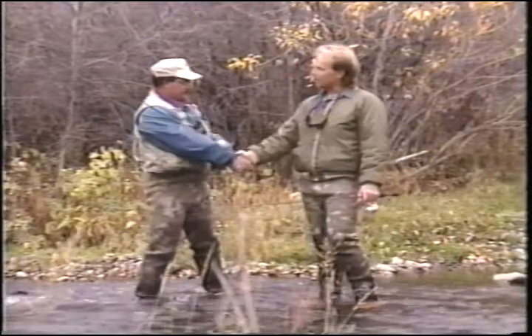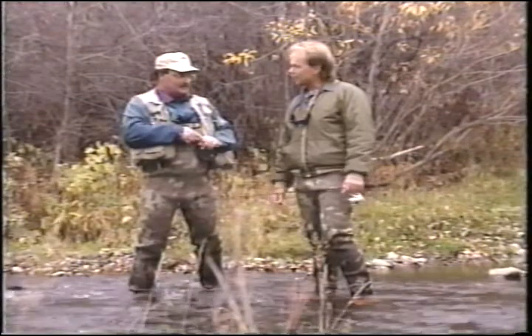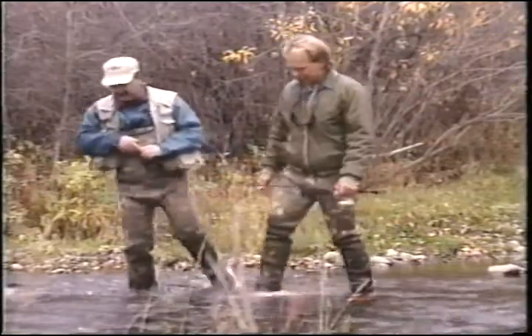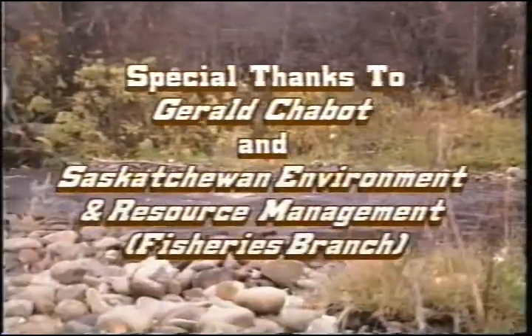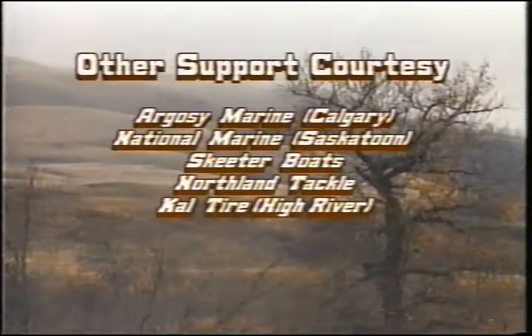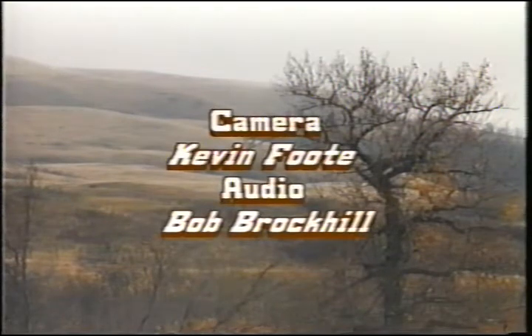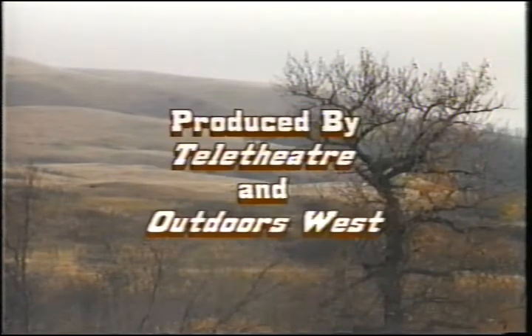Well Gerald, I'd like to thank you for all your help in showing me your secret spots and some of your techniques. I've learned a lot today. Thank you very much. Make sure you join us again next time on Gone Fishing.